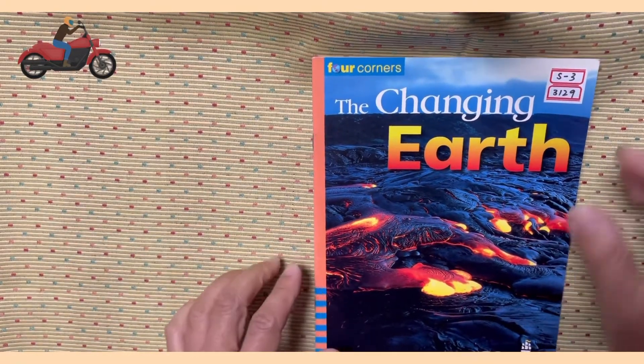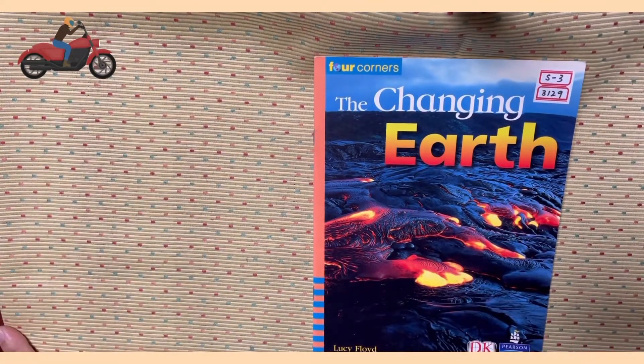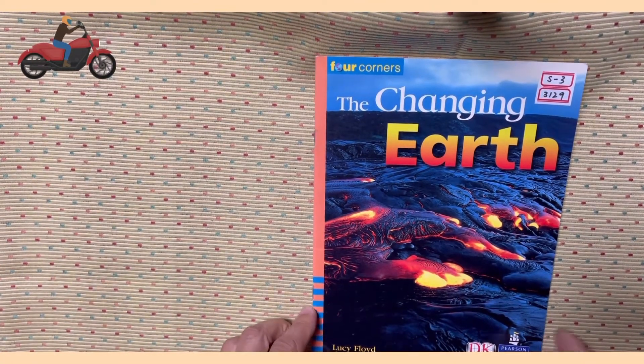Hello everyone, it's me Uncle John. Today I am going to read S33129, Changing Earth by Lucy Floyd.